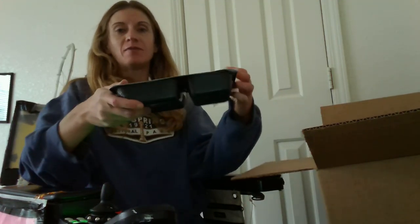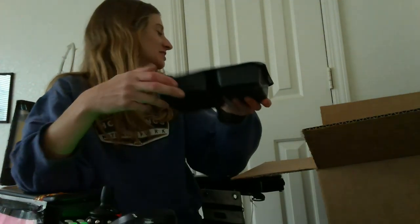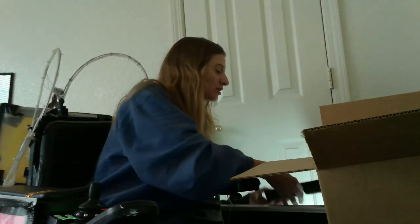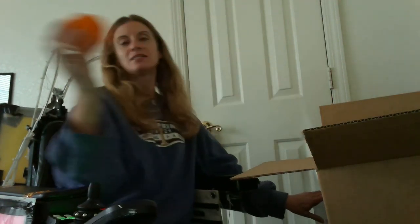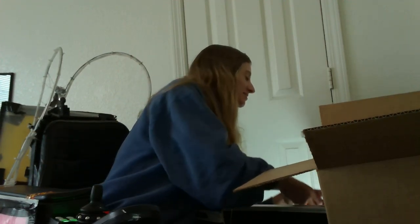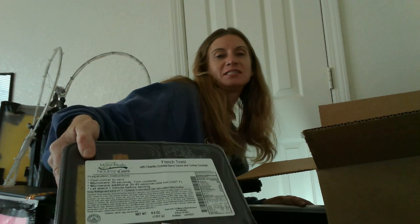Look — ooh, macaroni and cheese blend with vegetables! These are actually my mom's meals. I get meals delivered, so I'll show you what they sent me. Next up, an orange and another orange. Ooh, french toast sticks — yummy!